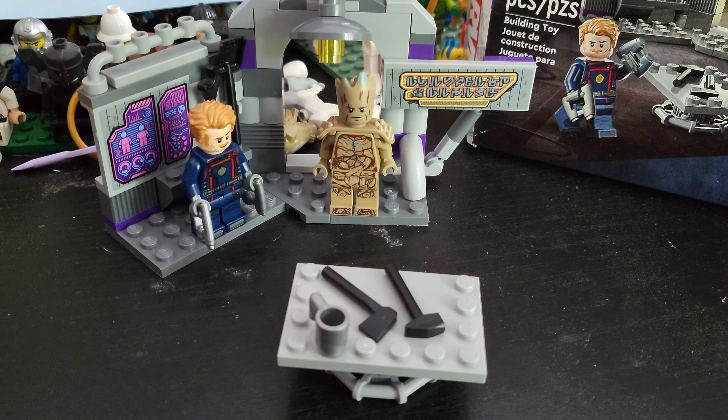You can see the one right here, and another one right here. I do wish these had been printed pieces, but of course I am not a fan of stickers in general.